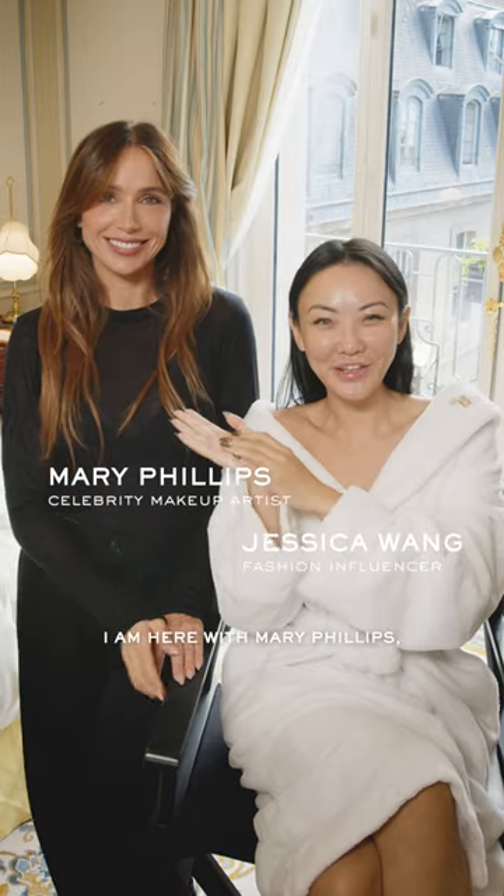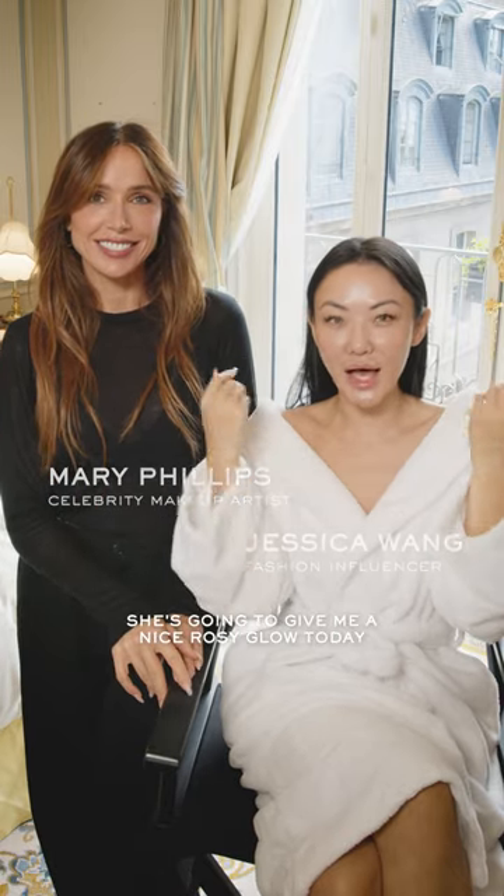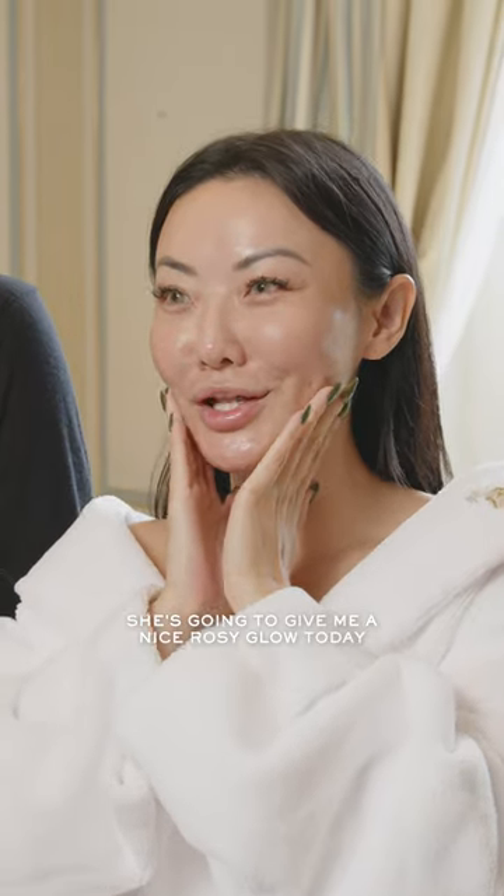Hi everyone, I'm here with Mary Phillips and she's gonna give me a nice rosy glow today for the girls' night out in Paris with Lancôme.